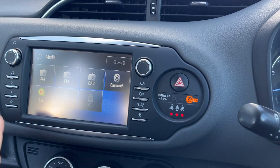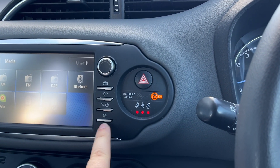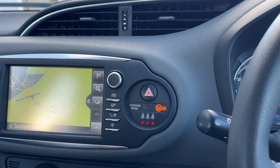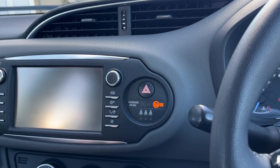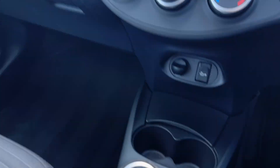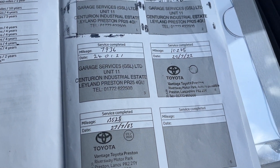DAB radio. Sat nav. A nice big reverse camera display just there. Air conditioning. 6-speed gearbox. And a great service history just there.